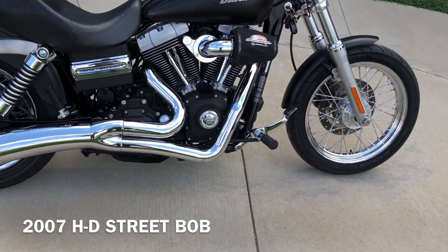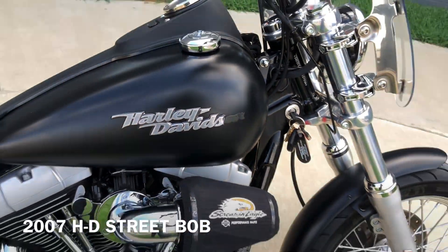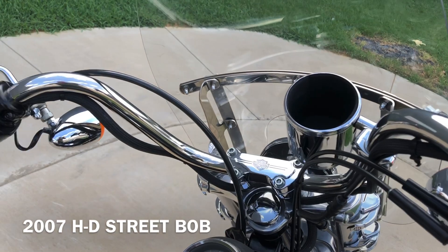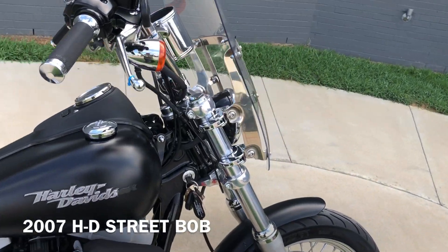Pegs for the passenger and the rider. You can see right there that tank badge is broken off. It's got factory security, Avon grips, a cup holder, and chrome levers. It's got a quick detach windshield on it.